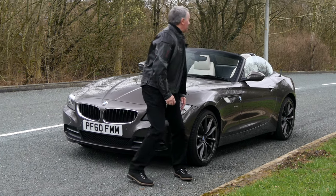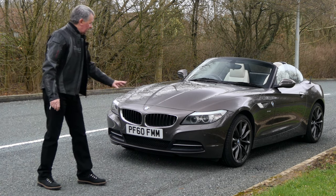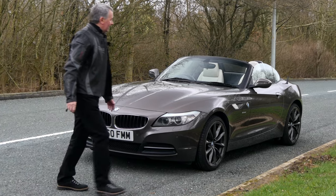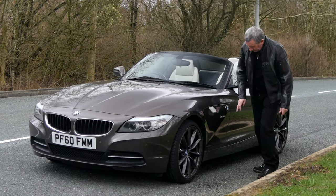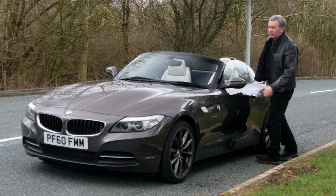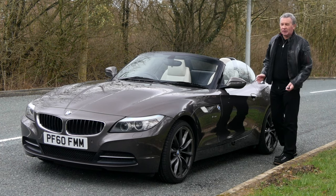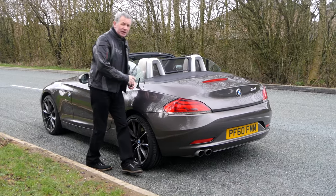We've got front and rear parking sensors, high-pressure headlamp wash, xenon headlights, the BMW kidney-shaped grille, and the really long bonnet which I like. It's got anthracite multi-spoke wheels, the sDrive badge, power-folding door mirrors. Of course it's a hard top as well, so you can use it in the winter without getting dripped on. Really good specification.